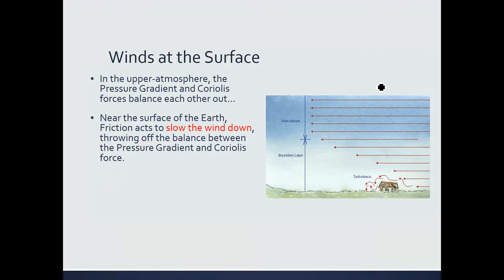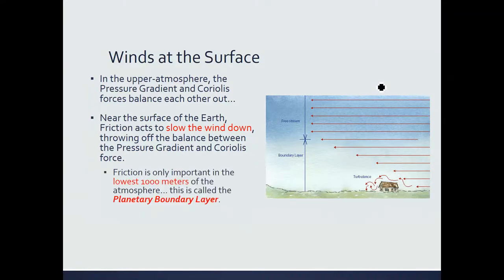In the lowest layer of the atmosphere — the lowest 1,000 meters — friction begins to slow the wind down, throwing off the balance between the pressure gradient and the Coriolis force. Make sure you remember that. This happens in the lowest 1,000 meters of the atmosphere, and this layer is called the planetary boundary layer.